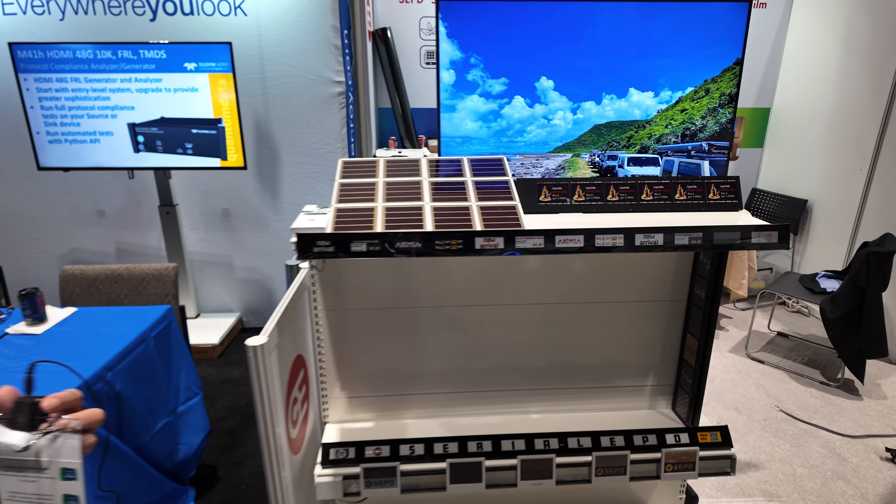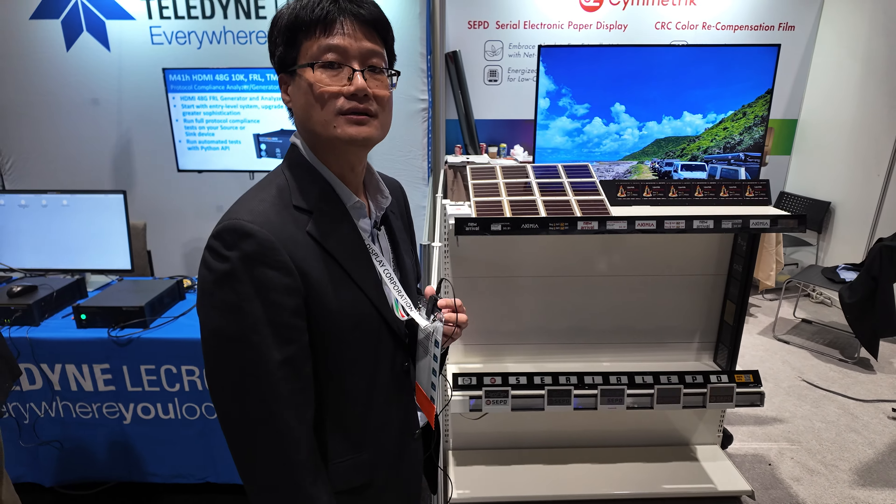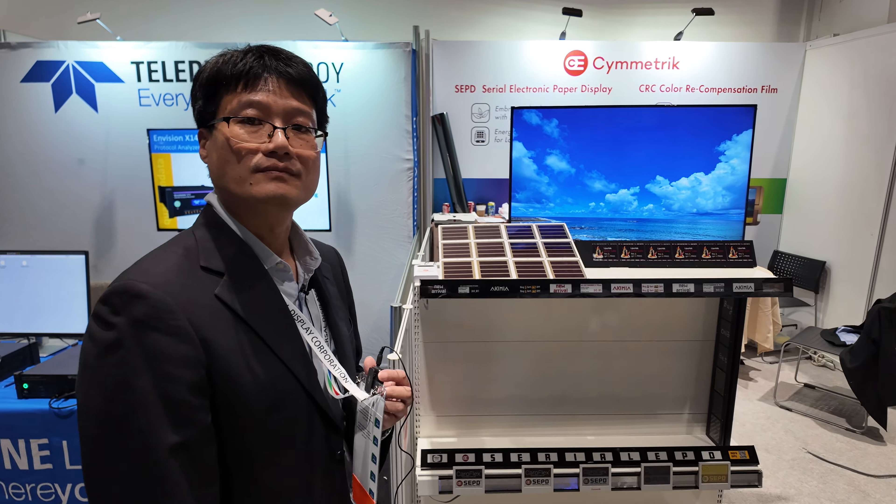Our company is based in Taiwan, and yes, we believe we have many customers all over the world.